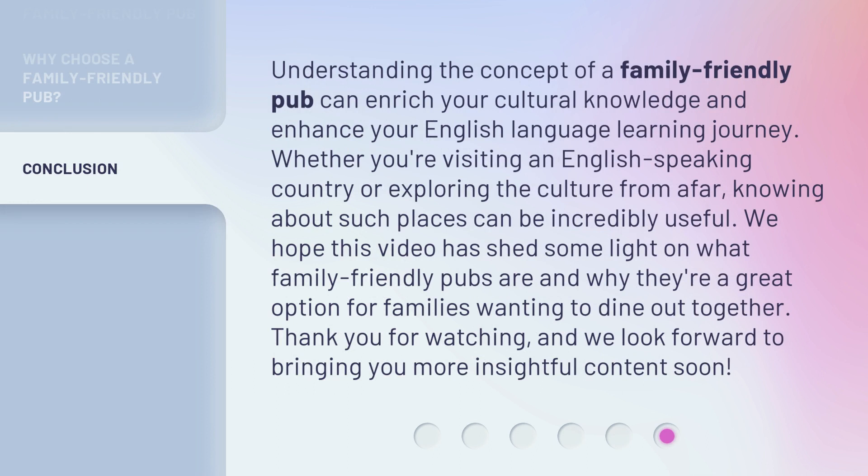Understanding the concept of a family-friendly pub can enrich your cultural knowledge and enhance your English language learning journey. Whether you're visiting an English-speaking country or exploring the culture from afar, knowing about such places can be incredibly useful. We hope this video has shed some light on what family-friendly pubs are and why they're a great option for families wanting to dine out together. Thank you for watching, and we look forward to bringing you more insightful content soon.